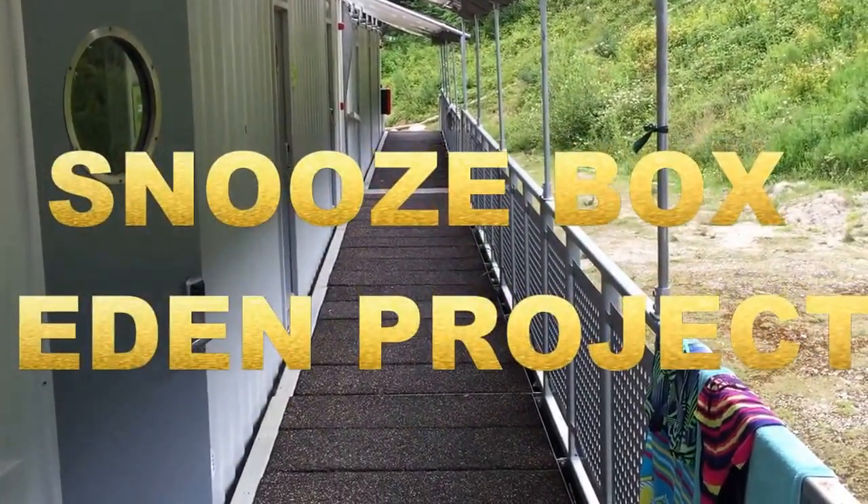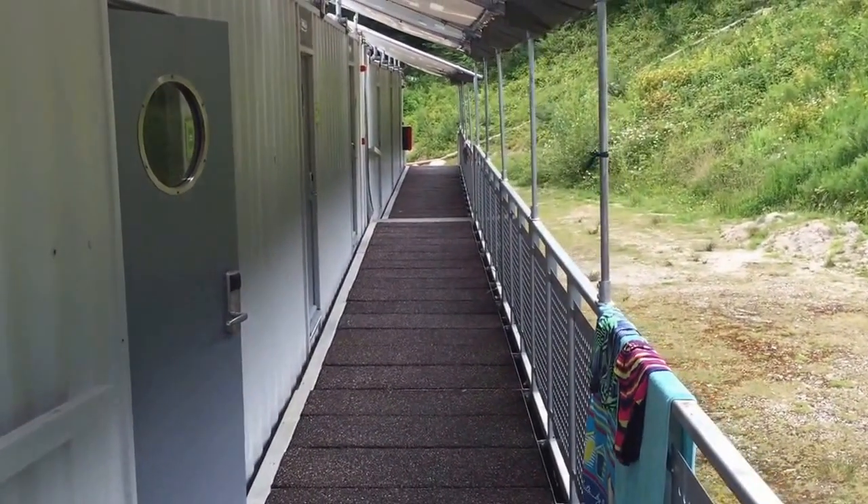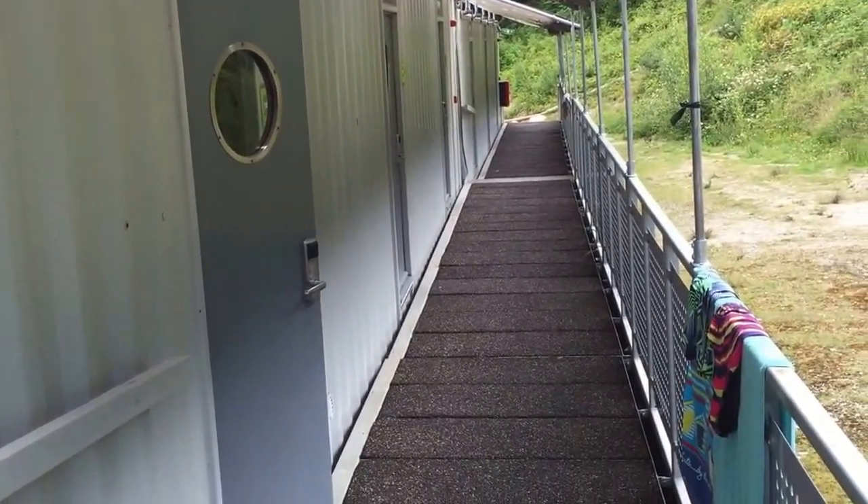Hello and welcome to our accommodation for the evening. This is a Snoozebox. It's youth hosteling accommodation and it's actually, if you look at it very closely, converted shipping containers, which is very unusual.